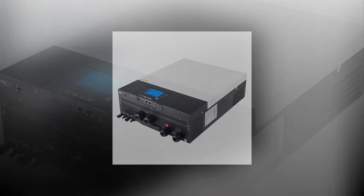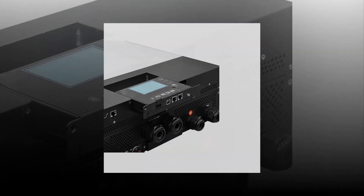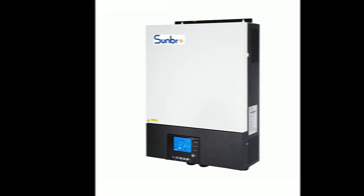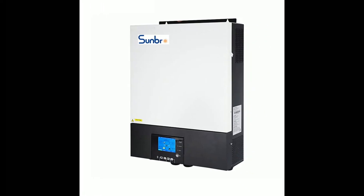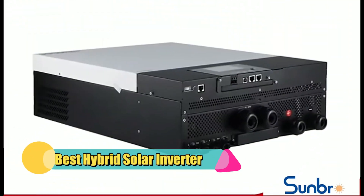Disclaimer: these choices may be out of date. All of these products may not be in stores — we don't know when or if they will be back in stock. You need to go to the top 5 best hybrid solar inverter 2023 review link to see the most recent updates to the list. Thank you for watching. Please subscribe to this channel.